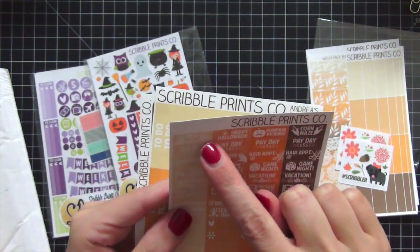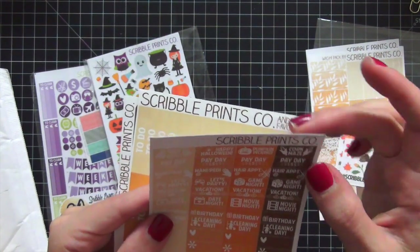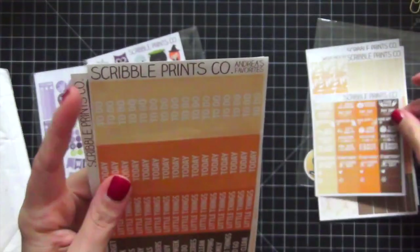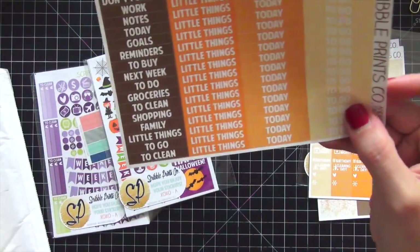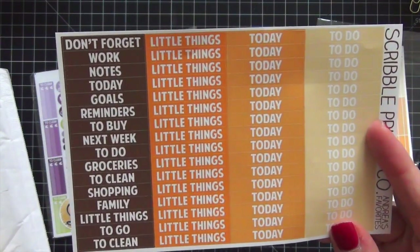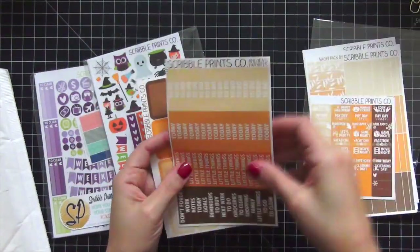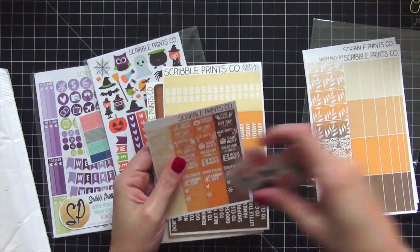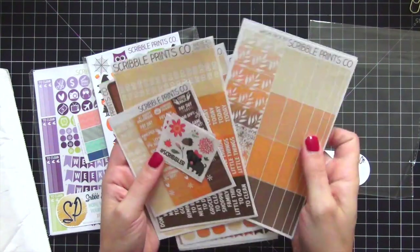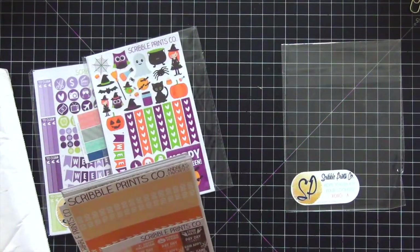She added more October items, so I got those as well. Look at this little functional sheet — it says corn maze, pumpkin picking, trick-or-treating, let's party, vacation, date night. I really love this new little functional sheet she's making. Then there were the little things in the October colors, and the half boxes. I really love the colors and everything about them.